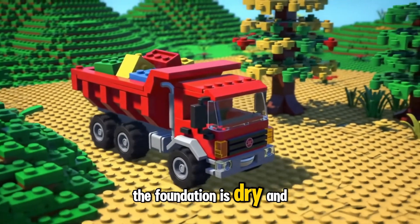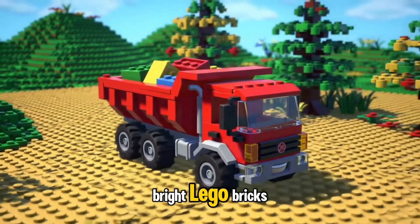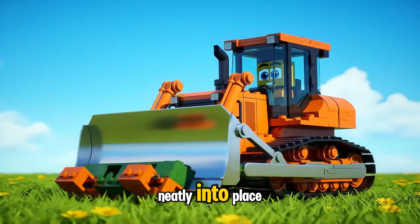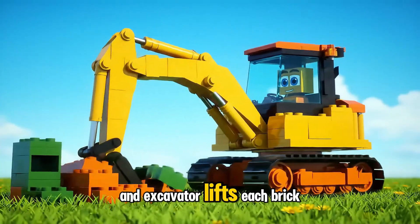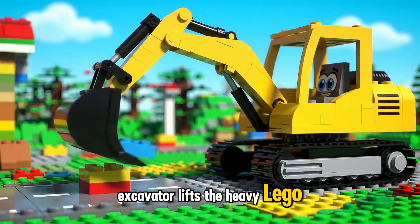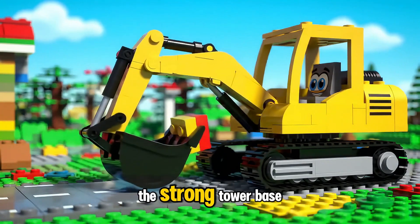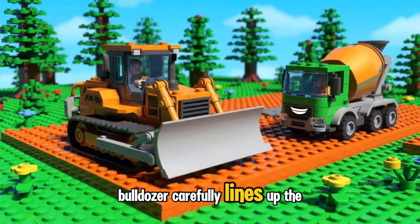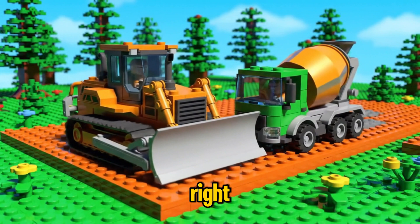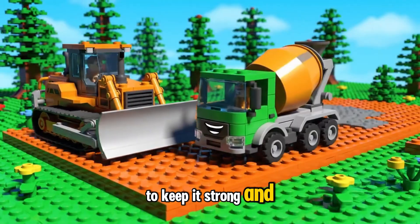Roller rolls carefully over the wet Lego cement to make it smooth and flat. The foundation is dry and strong. Dump Truck rolls in with a fresh load of bright Lego bricks, ready to build. Bulldozer pushes the Lego bricks neatly into place, and Excavator lifts each brick high to stack them carefully. Bulldozer lines up the bricks, making sure everything fits just right.